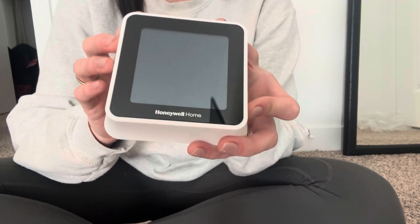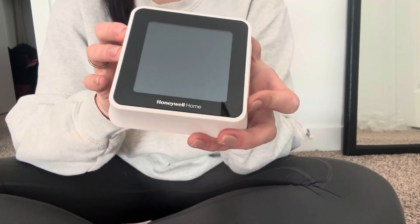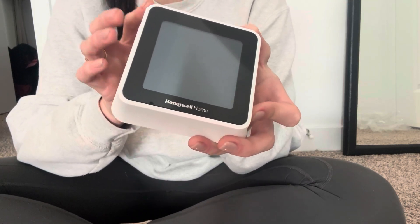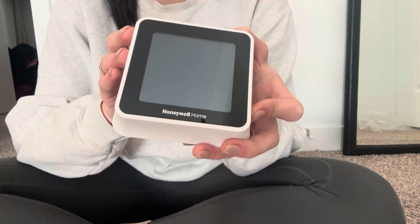So if you want it to be 80 degrees in your home when you come home at three, or you want it to be 70 when you're not in your home, you can set it up to automatically do that at certain times of the day. I just love the smart technology that it has.